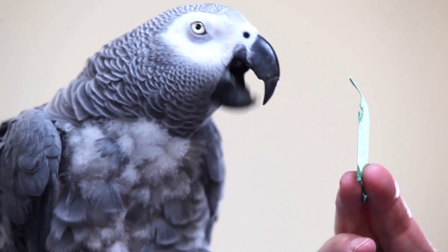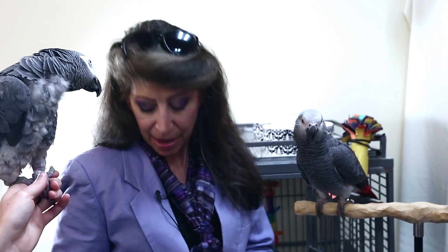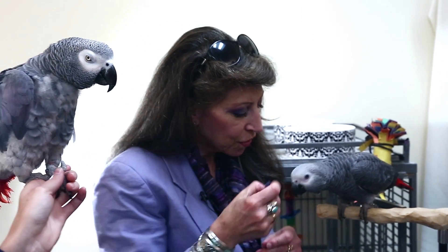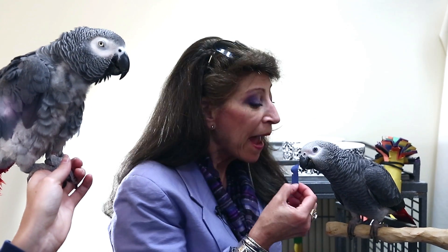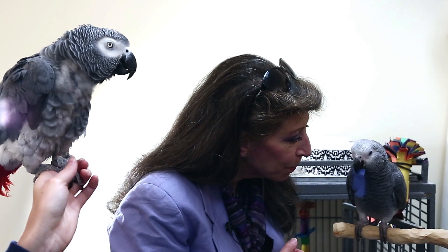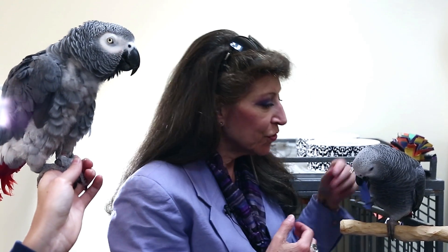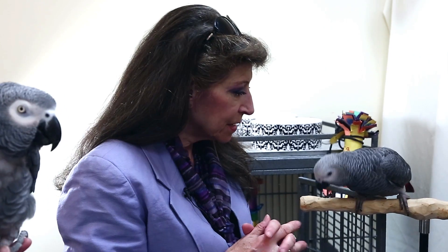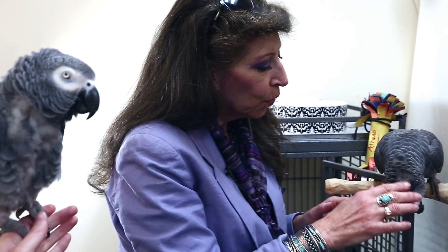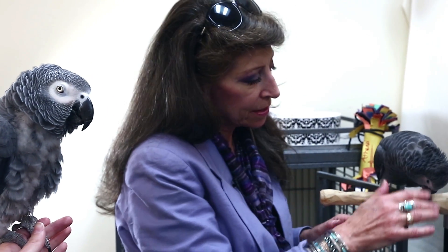What matter? Paper. Paper. Good boy. Paper. Athena, did you want to try? What matter? No, you sound like a little chicken. Paper. That was right. Paper. Good girl. So she is just barely being able to start producing some sounds. She has her little contact calls, and they're just slowly working into speech. We're rewarding these little squeaks that are getting closer to the labels.